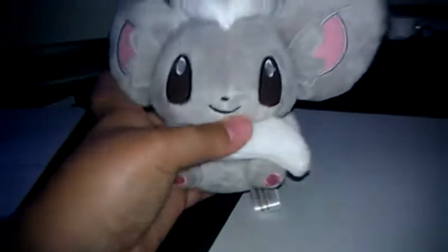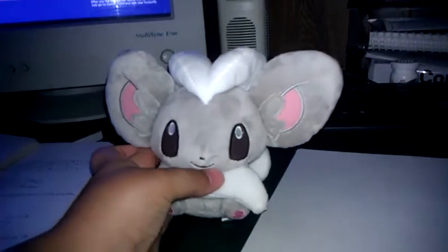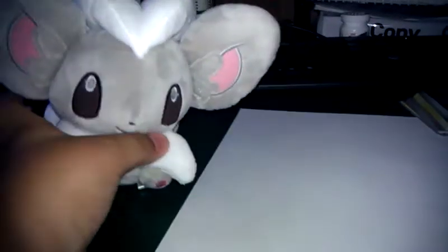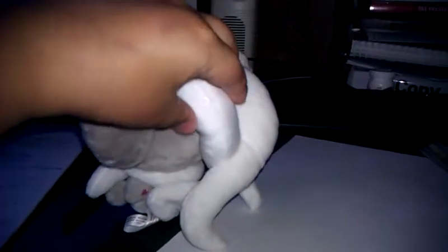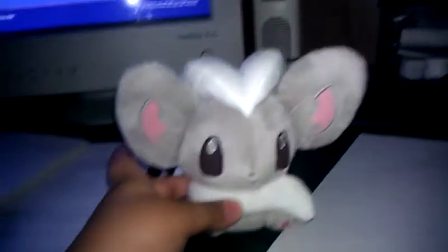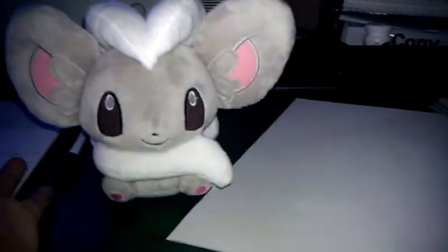I'm just going to show you a couple things I got. I got this, it's in very good condition, I didn't throw it, I didn't even drop it or anything. I like Sinnoh — it's my favorite Pokemon for some odd reason, don't you dare judge me. I just like it because it's fluffy I guess. It cost me about $25, which is a lot less than on Amazon.com where they're like $35, not including shipping.